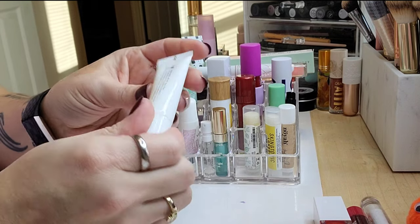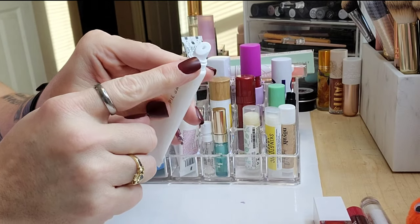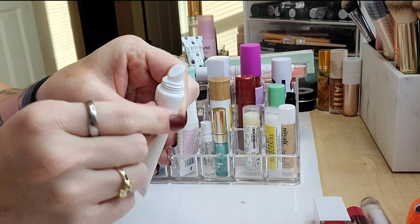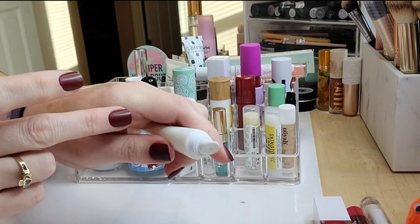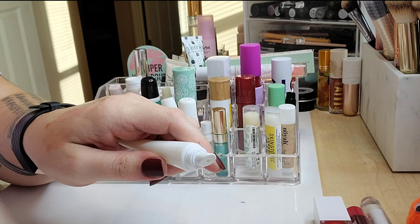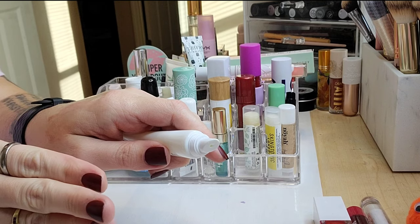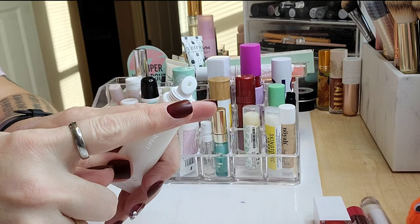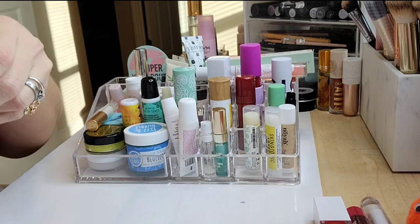Next is this ColourPop Lippy Balm in Coconut Coco Loco. I like the applicator style and it's very thick and emollient — feels really nice. But to me it feels slightly more like petroleum jelly and doesn't have the slip some others do, so for that reason I'm going to pass it along. I'll see if my mom wants it since I think I only used it once — it smells amazing though.